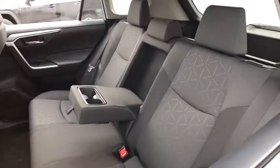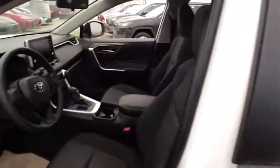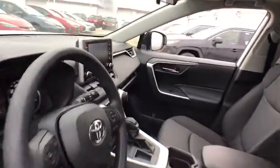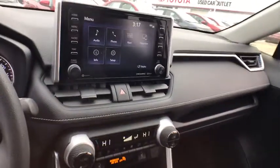Aluminum wheels, cruise control, keyless start, four-wheel disc brakes, front-wheel drive, AM-FM stereo radio, climate control, rear defrost, trip computer.